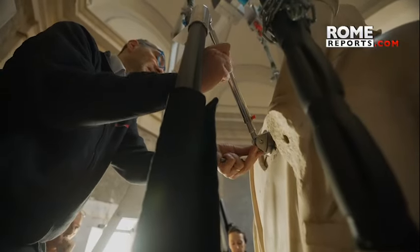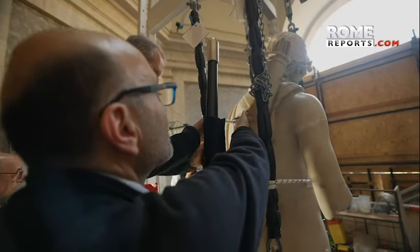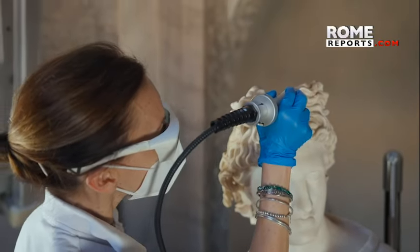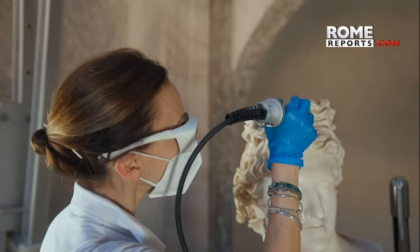The restoration work did not only involve installing the support. The statue was also cleaned, and optical fiber was introduced inside it to help measure displacements within the marble. We take advantage of all the most modern technology — from three-dimensional simulation and mathematical models to technology used in Formula One, such as intertwined carbon fibers and optical fibers that measure displacements.